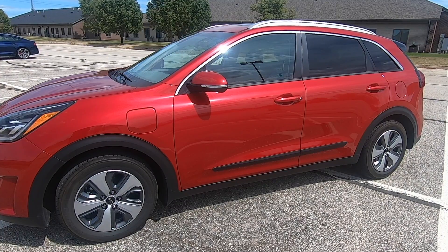Hello everyone, this is John again. What I'd like to talk about today is what I'd like to see in the next generation of Niro plug-in hybrid.